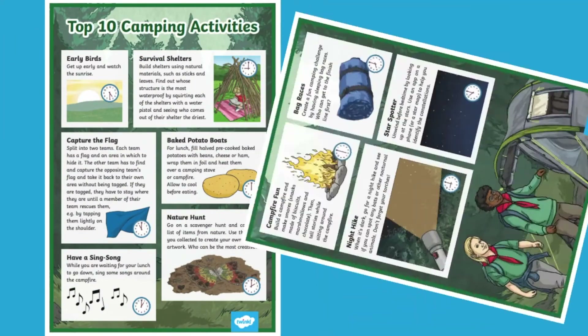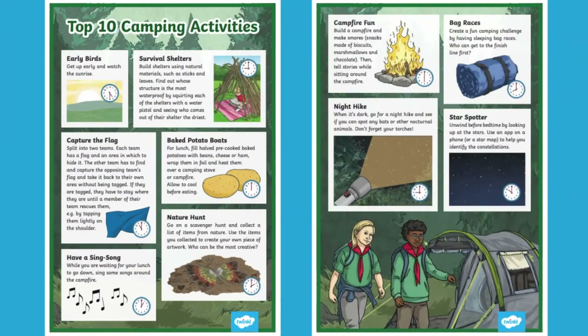Why not start your camping trip by picking just a few of these camping activities that you could do whilst you're there? You could set your children a challenge to complete at least three of the activities or even more.